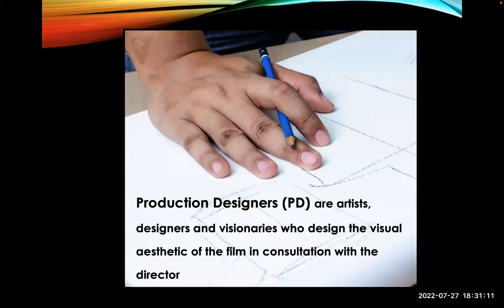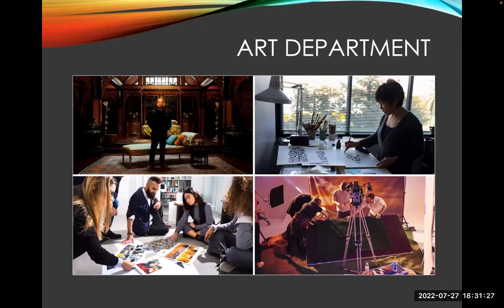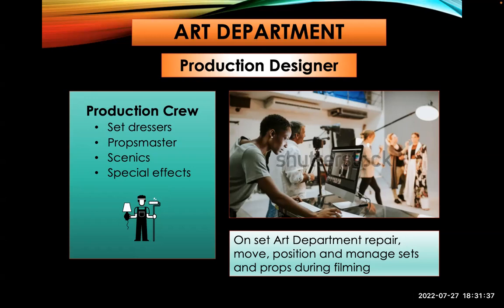It starts with drawing and lots of consultation with the director, and from those drawings things get built. Production designers are artists, designers, and visionaries — they do more than just make sketches, they also create concepts: what would the interior look like, what kind of prop would this person use. They really help create the character. In the art department you have artists who build things, people who design things, people who shop and find things. On the production crew you have set dressers who move around set pieces, and prop masters who deal with props. If an actor touches it, it's considered a prop — that's the difference.